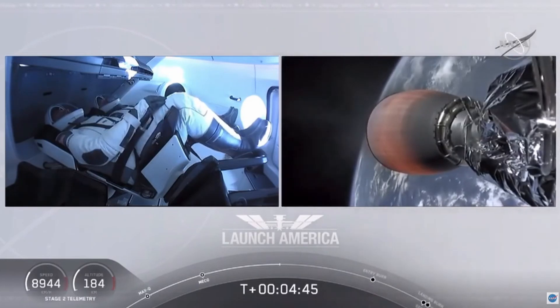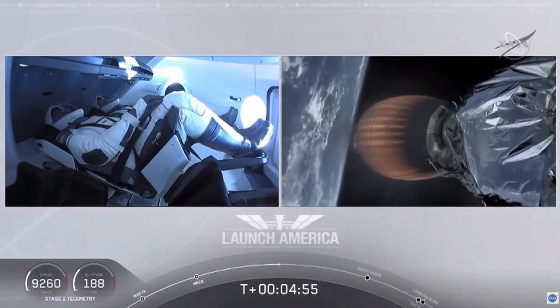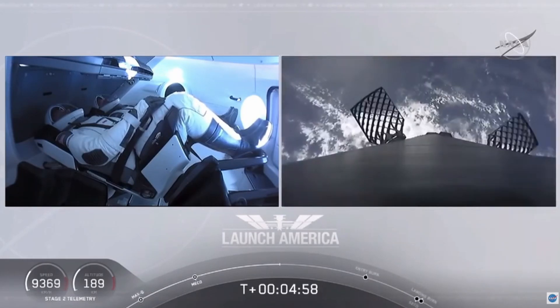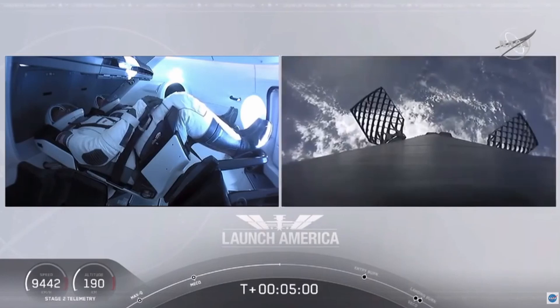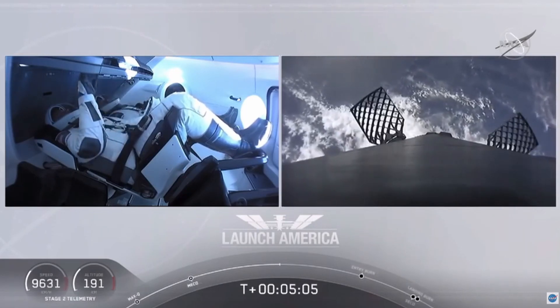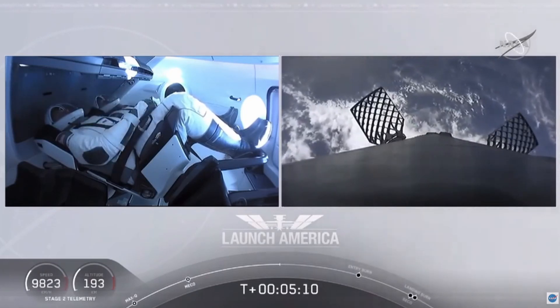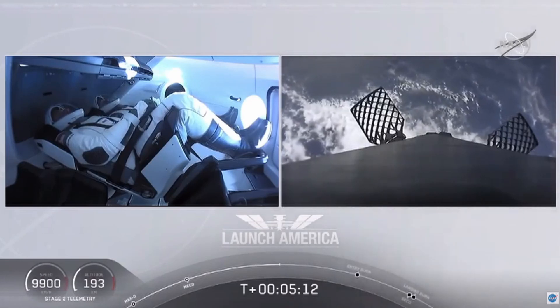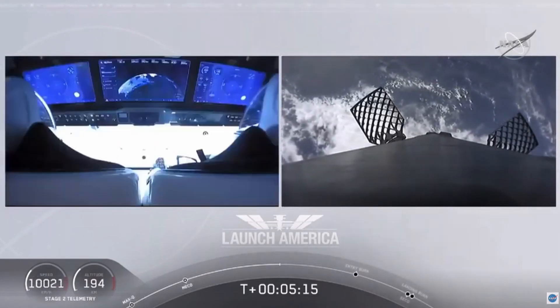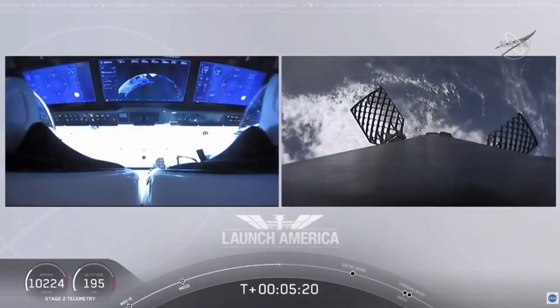A little over four minutes 40 seconds into the flight. Bob and Doug flying at more than 5,600 miles per hour, Dragon SpaceX nominal trajectory — already almost 200 miles downrange from the Kennedy Space Center. And while they continue uphill, it looks like we are getting a view of the first stage as well.